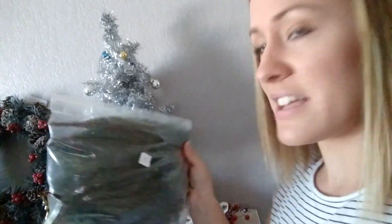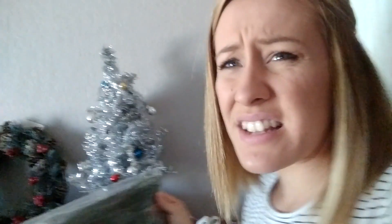Then I have some greenery — it looks like pieces that came off a fake Christmas tree — and it was 30 cents. I can use these to set on top of a fireplace mantel, a table setting, or anything. 30 cents, come on!